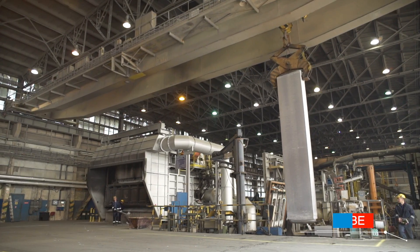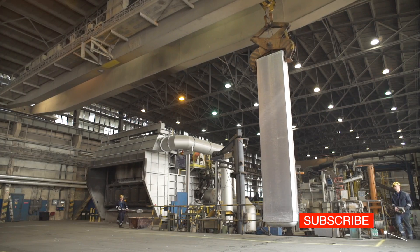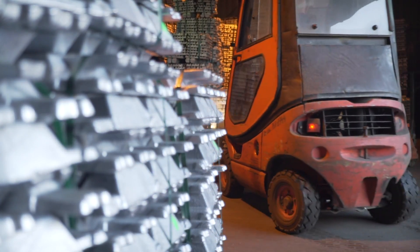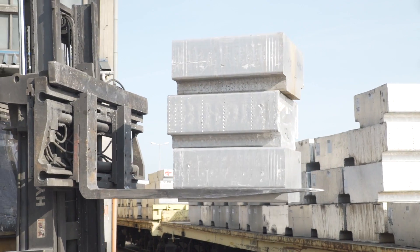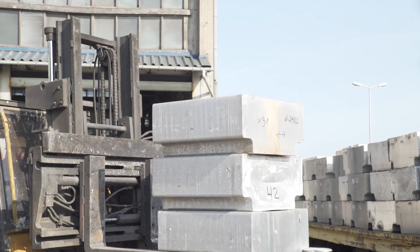Our visit starts at the casting house. This is the place where aluminium slabs are manufactured. These slabs are semi-products for metal forming. The raw materials are delivered to the casting house in the form of aluminium ingots, aluminium t-bars, process and post-consumed scrap.